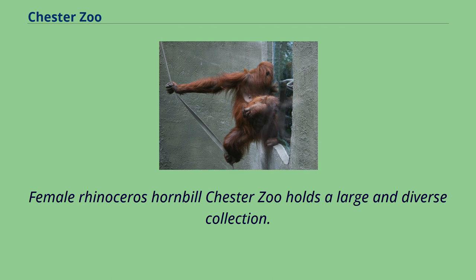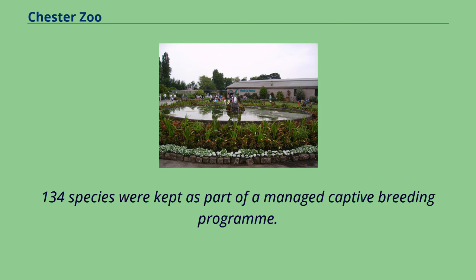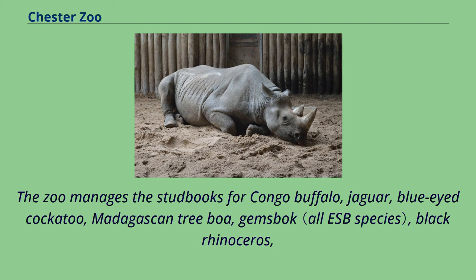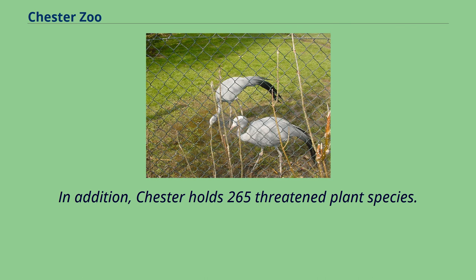Chester Zoo holds a large and diverse collection. At the end of 2007, over half the species at the zoo appeared on the IUCN Red List and 155 were classified as threatened species. 134 species were kept as part of a managed captive breeding program. The zoo manages the stud books for Congo Buffalo, Jaguar, Blue-Eyed Cockatoo, Madagascan Tree Boa, Gemsbok, Black Rhinoceros, Ecuadorian Amazon Parrot, Mindanao Tarictic Hornbill, Sumatran Tiger and Rodriguez Flying Fox.